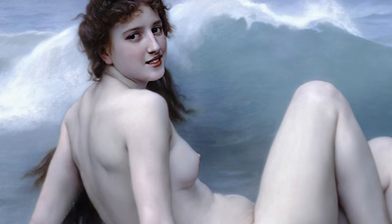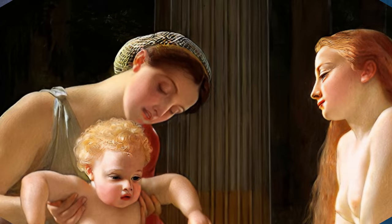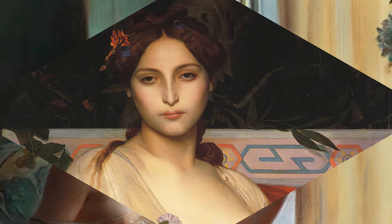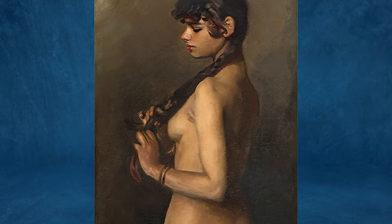Hello, everyone, and welcome back to Art Explained, the home of art, art history, stories, and art education. For all who are interested, step into a gallery of timeless treasures. Today, we're unveiling hidden secrets and enchanting stories behind some of the world's most famous artwork. Are you ready? Let's begin.